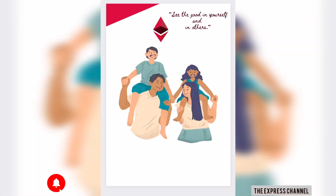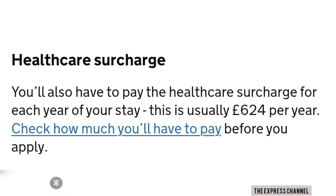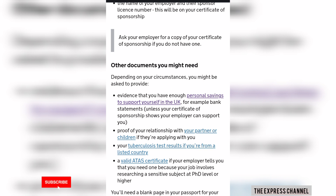Unless your company has indicated on your certificate of sponsorship that they will provide for your funds, you will need that proof of funds yourself. The good thing about the Scale-Up Visa is that you can bring your partner on it. However, you'll be paying the health surcharge for each person — yourself, your partner, and any children. If you're financially capable, that's fine; otherwise, it's advised to come first and file for their visa once you're settled.